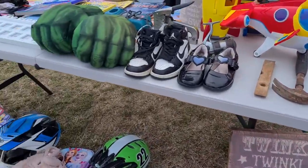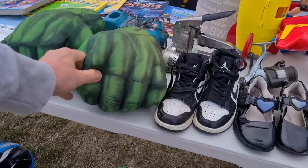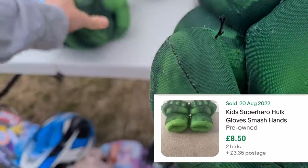A pound? Yeah. How much for the gloves? £1.50. £1.50? Yeah. Sounds good to me.